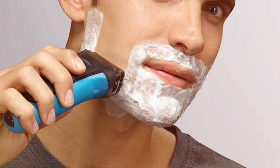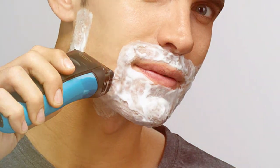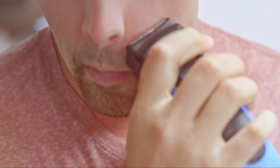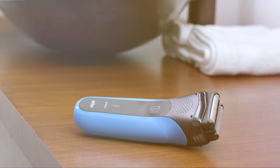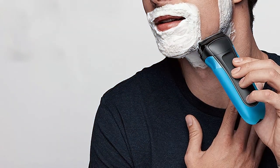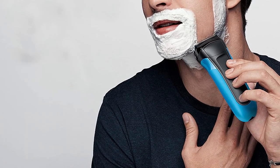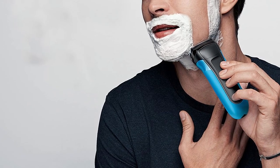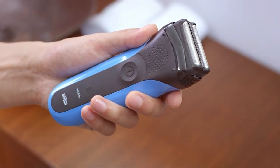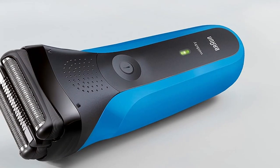What sets this razor apart is its unique SensoFoil technology, which captures more hair in one stroke, resulting in less skin irritation. The precision head can trim even hard-to-reach areas. The razor is 100% waterproof, ideal for wet or dry shaving and easily washable under running water. The long-lasting battery provides 20 minutes of cordless shaving, and a quick five-minute charge is all you need for one shave.